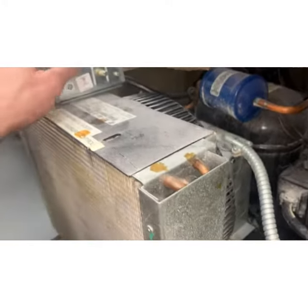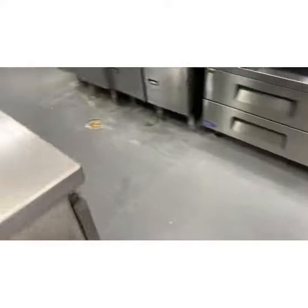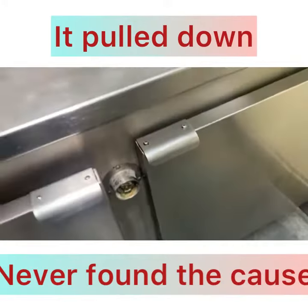Let's let this run. We've got to figure out why she tripped. Maybe it just tripped because they were cleaning and got water splashed up on the electrical. Maybe it's nothing. All our fans are running.